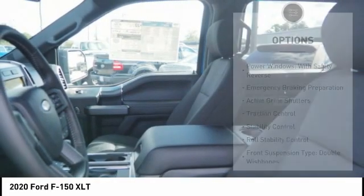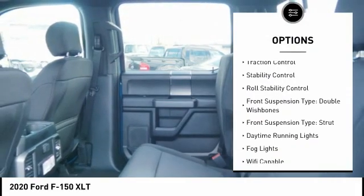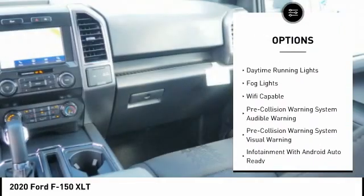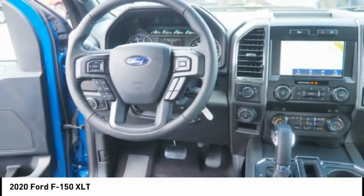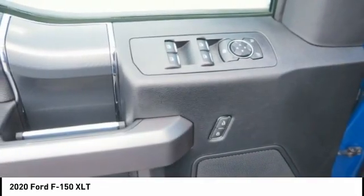Here are some of this vehicle's great options: power windows with safety reverse, emergency braking preparation, active grille shutters, traction control, stability control, roll stability control, front suspension types — double wishbones and strut — daytime running lights, and fog lights.